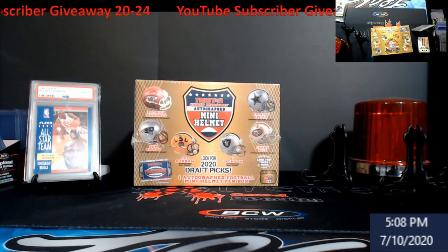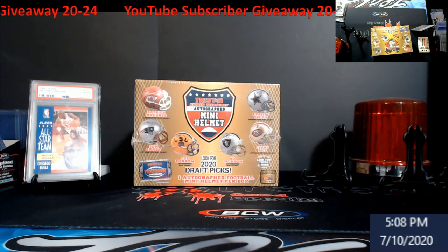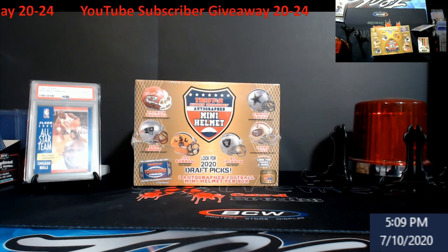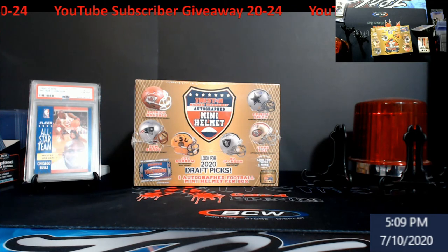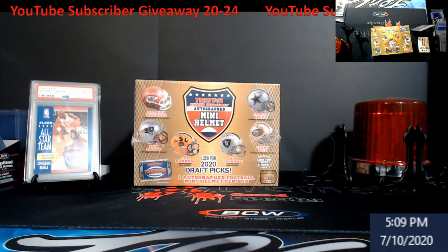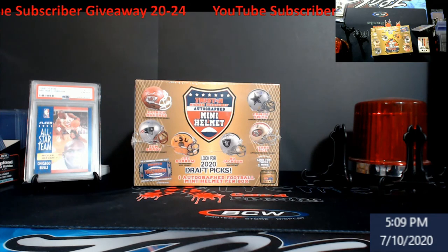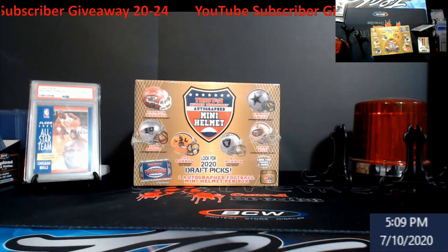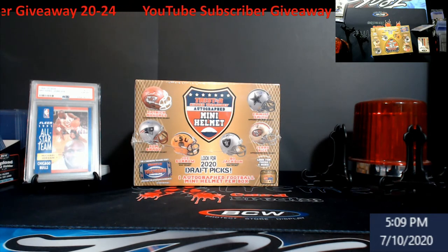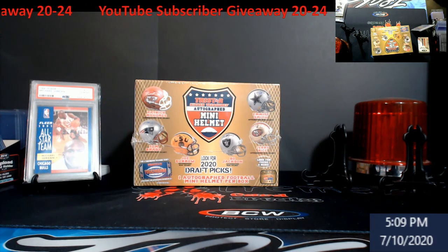Second rule: leave a comment on this video — this is your entry. Make sure it's clean. If you're under 18, make sure you have your parent's or guardian's permission to enter, because if your spot wins the mini helmet, I'll need your address to mail it to you. I don't want any parents or guardians getting upset that their son or daughter gave out their address and is getting a surprise box in the mail.